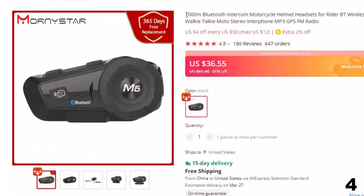Number 4: 1000M Bluetooth Intercom Motorcycle Helmet Headsets. This intercom is here with a 44% price off. Now you can get it at around $36.